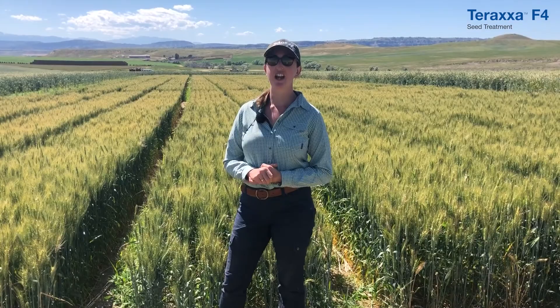In spring 2021, BASF is bringing a brand new mode of action that actually kills wireworms in wheat. Taraxa F4 is in this plot here.